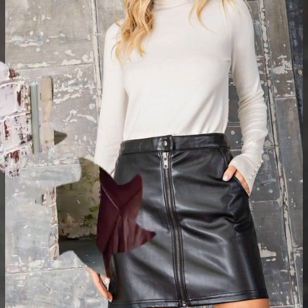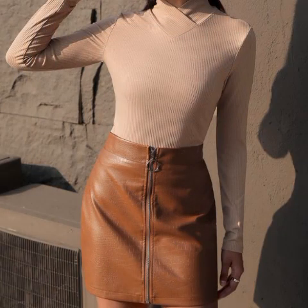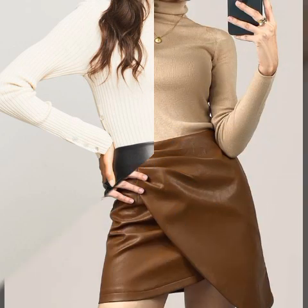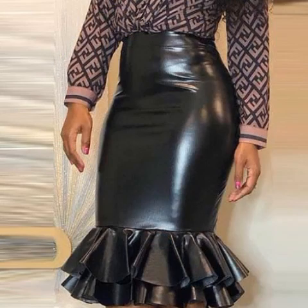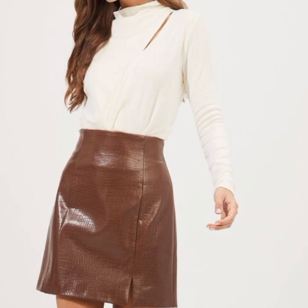My dear friends, I hope you really like this video. I must suggest you to watch this video till the end — please don't skip. It can be really helpful for you. You can buy these beautiful skirts from online websites, and I will tell you those website names at the end of the video, so keep watching.